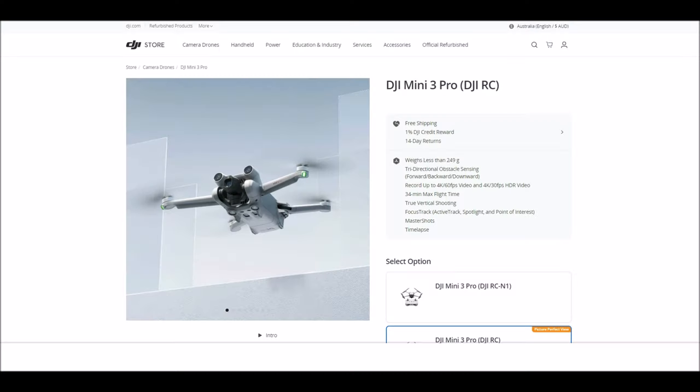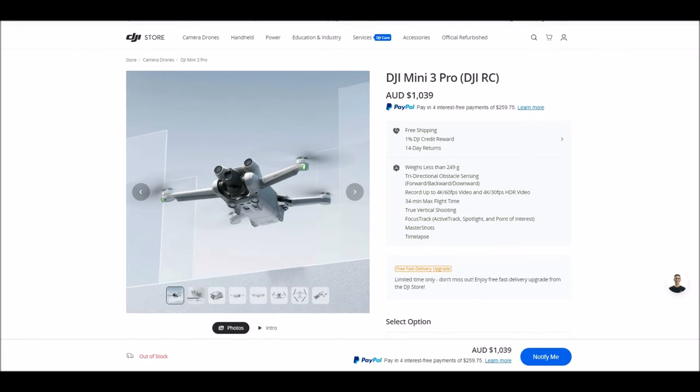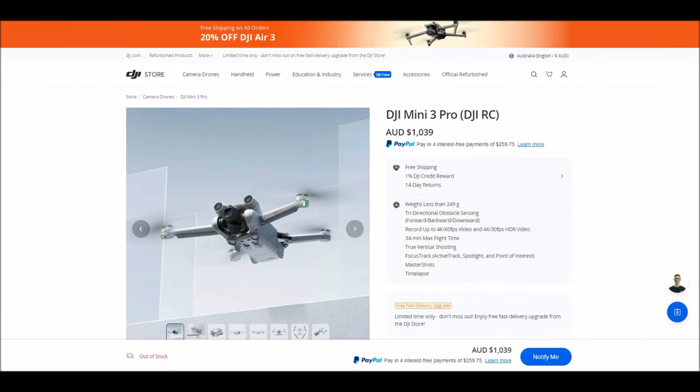I really believe in this product to the point where I own it and bought it myself. I've seen so many people buy cheap drones, waste their money, have a bad experience, and give up entirely. The links are below in the description — compare Amazon prices and the DJI official shop. I believe the DJI shop will have the best price for the DJI Mini 3 Pro. Thank you for your time — see you next time, peace and may God bless, take care.